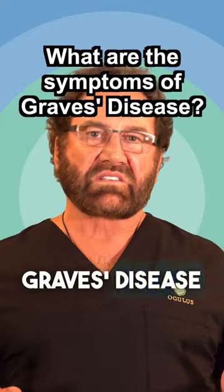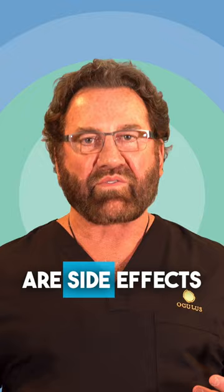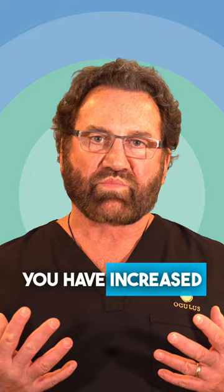Graves' disease is a systemic disorder where you have revved-up metabolism. So if you think about the things in your body that cause or are side effects of revved-up metabolism, you have a rapid heart rate, you have increased breathing, you can have sweating, you can have your blood pressure go up.